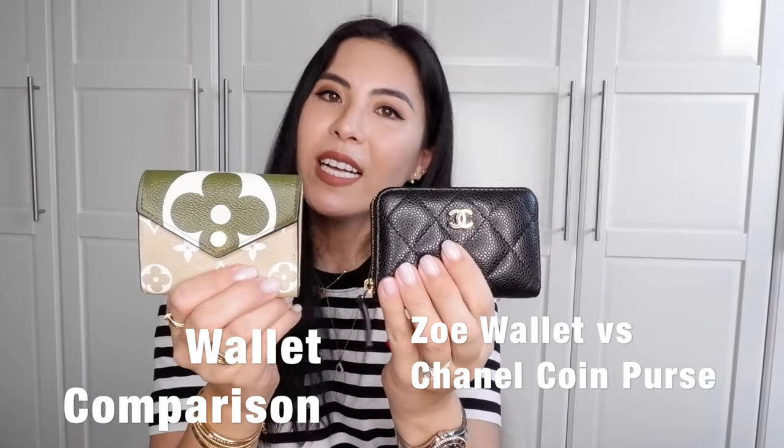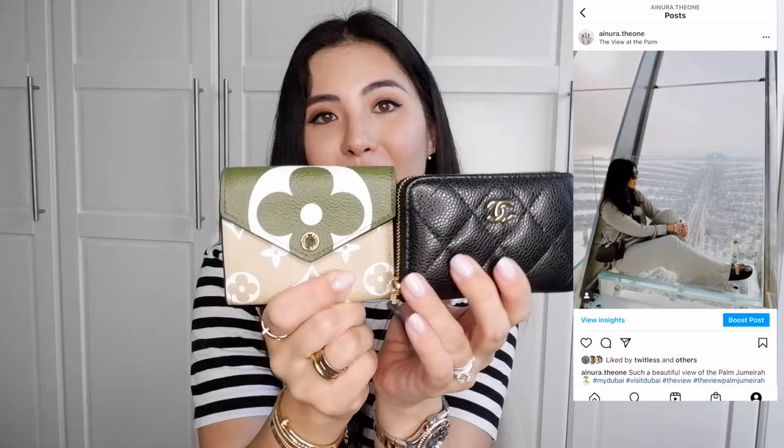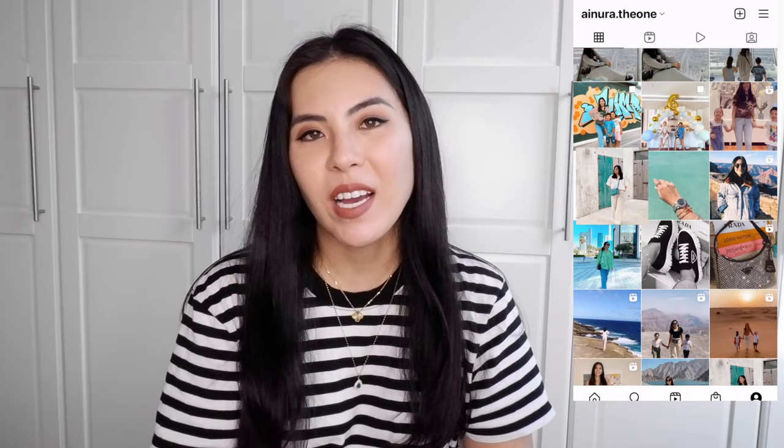If you ask me which one wallet you only need in your life, then you have to watch this video until the end. I will cover everything about these two wallets. Hello, welcome to my channel — my name is Ainura.